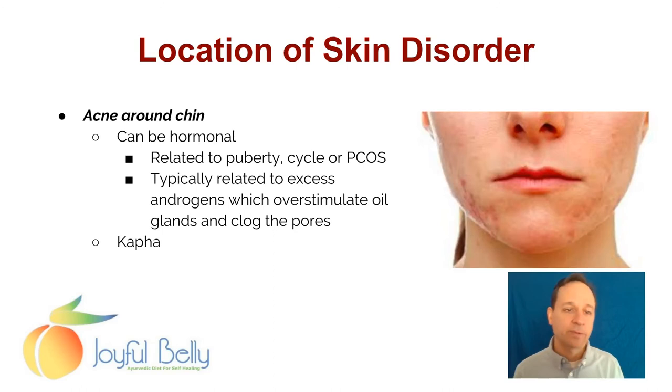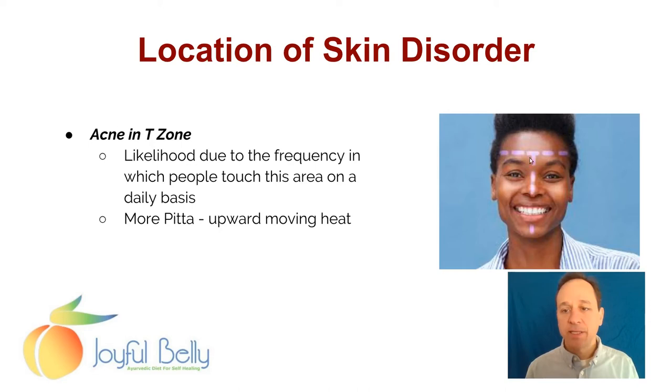Acne specifically around the chin can be related to puberty, the menstrual cycle, or polycystic ovarian syndrome. Chin acne is typically related to excess androgens, which overstimulate oil glands and clog the pores. Acne around the chin I often think of as Kapha or menstrual cycle related. Acne can come in the T-zone too — the bottom part of that T is the chin, and the upper part is really nose and forehead. Acne around the nose and forehead areas I think of as more Pitta related — upward moving heat. And on the chin is more Kapha related.